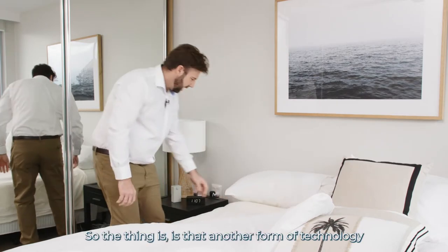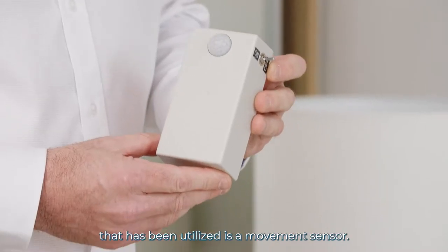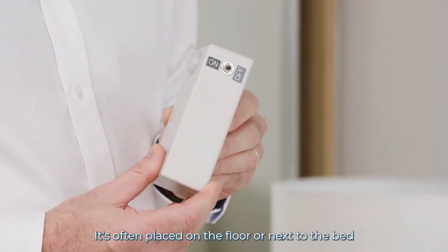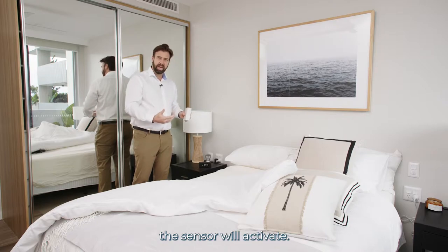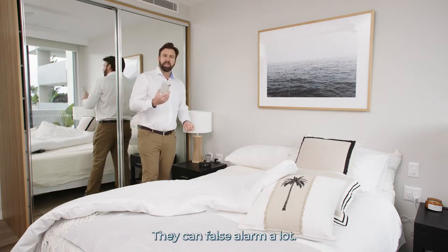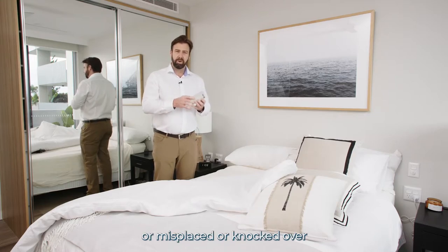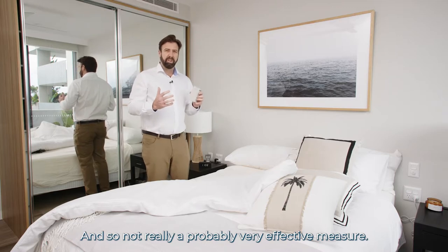Another form of technology that has been utilized is a movement sensor. This is a battery-operated one with a very simple on and off. It's often placed on the floor or next to the bed so when the resident gets out of bed the sensor will activate. However, they can false alarm a lot, and can also be not turned on, misplaced, knocked over, or turned around — so they're probably not a very effective measure.